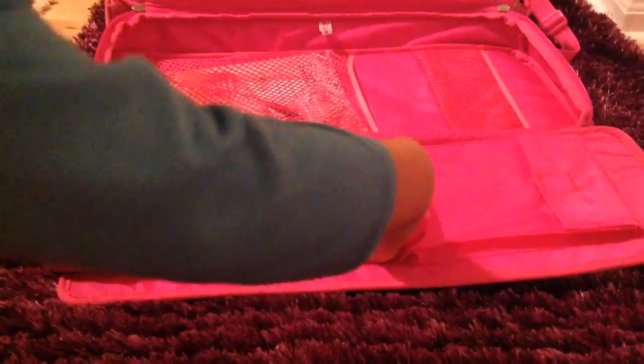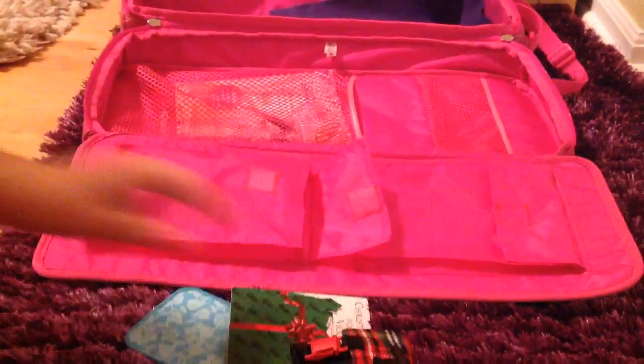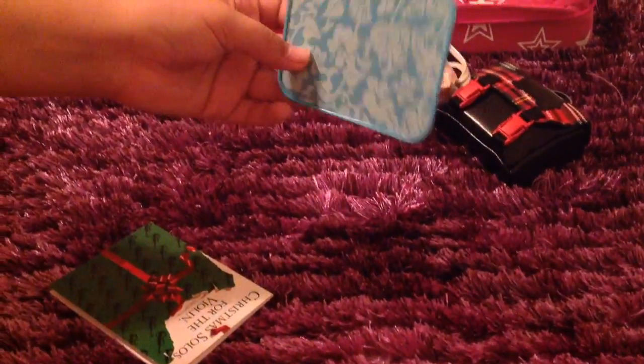This is the last pocket I haven't shown you yet. Inside it consists of a school bag, a toiletry bag, this tray, and the violin book. The tray is for all the extra cookies and foods, and the violin book is self-explanatory.